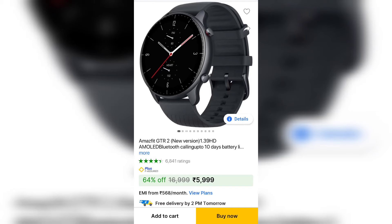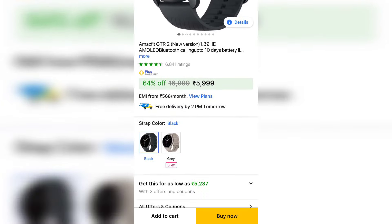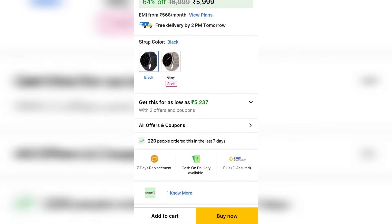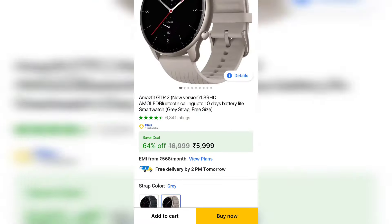So guys, as you go to the link in the description box, you will get the official Flipkart card. Here you can see the black shade that you will get at Rs. 5,999. But if you have a debit card or credit card, you will get it at Rs. 52,000 price bracket. And here you will get the grey strap.